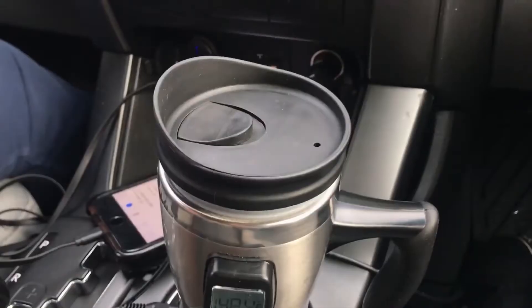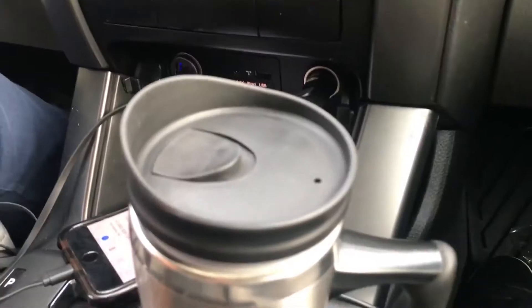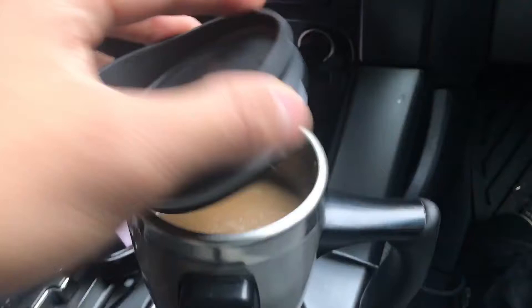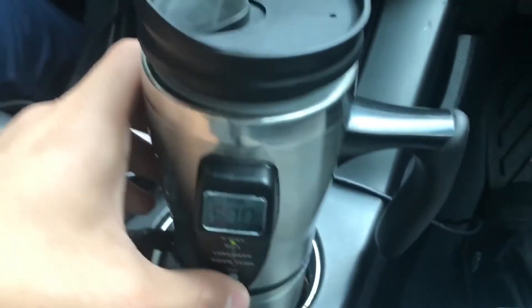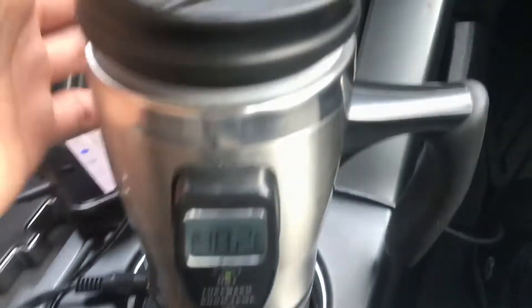The Tech Tools Heated Travel Cup is the perfect car accessory. This product is a cup that keeps the contents hot through thermal heating. Simply plug it into your car's lighter port and drive to work without letting your morning cappuccino go cold.